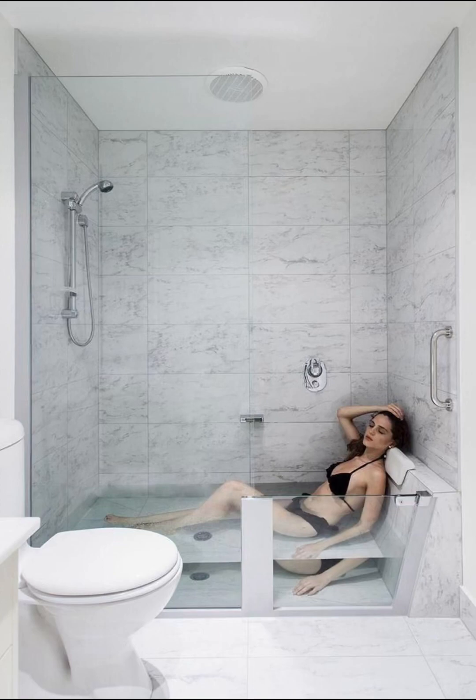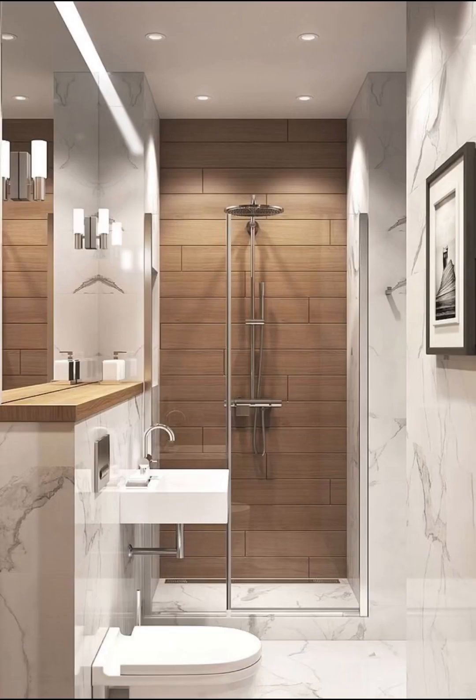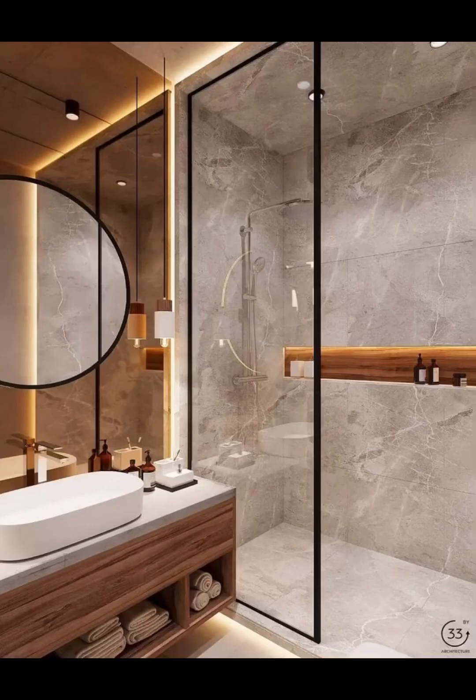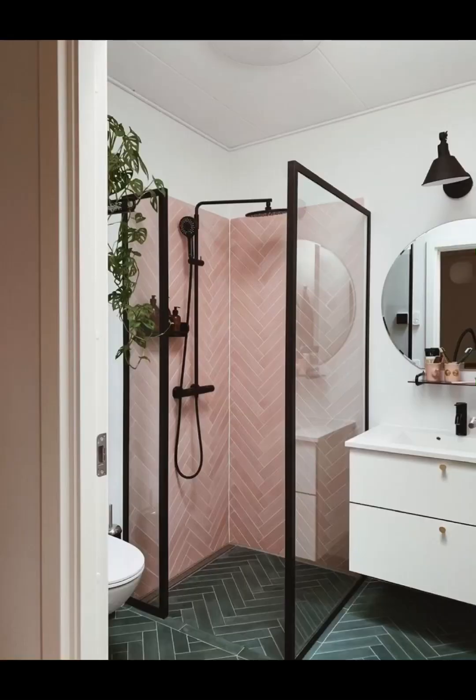And if you are a sleek, professional shower lover, then you can also choose from these ideas. These ideas will help you to ensure that whatever you apply to your bathroom is your choice.